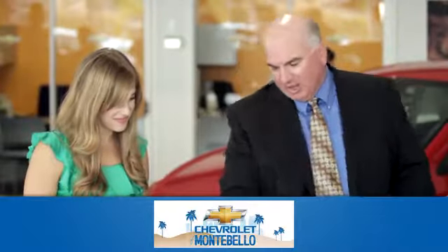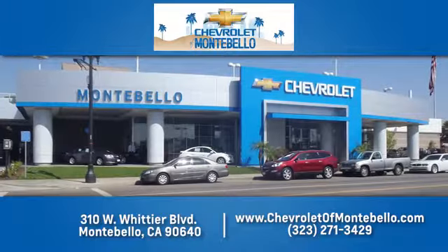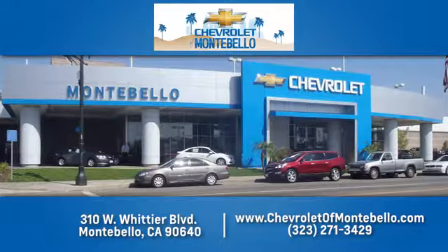At family-owned and operated Chevrolet of Montebello we have a full line of Chevrolet vehicles. Give us a call or come see us today. We're easy to find at 310 West Whittier Boulevard in Montebello, California.